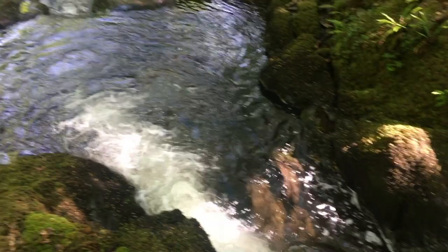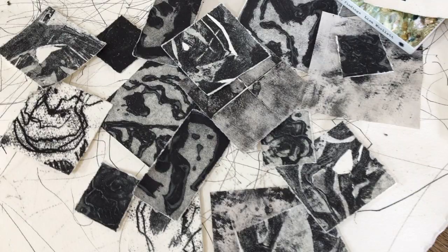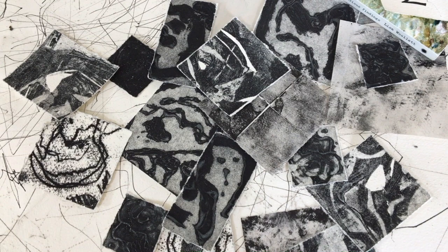That led me to exploring Carborundum for the first time, which was a whole new process I'd heard about and was drawn to because of the painterly tactile surface it offers. It gave me a chance to re-explore print with that process.